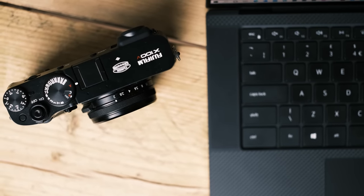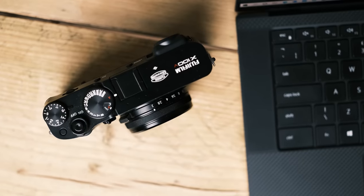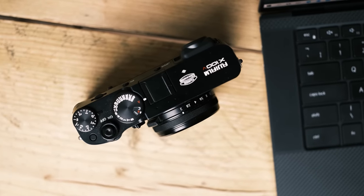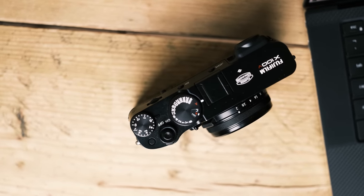The X100, X100T, X100S, and X100F — the first four variants — had a fixed 23mm lens that was designed in 2011 for the original 16-megapixel sensor. Now they're up to something like 26 megapixels. For the X100F specifically, it was quite soft in certain areas, certainly when wide open at F2. So they've redesigned the lens completely on the X100V, and it is marginally — just a tiny bit — bigger. But the actual design overall is much better.